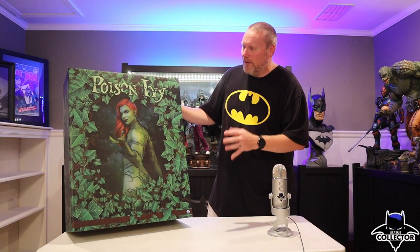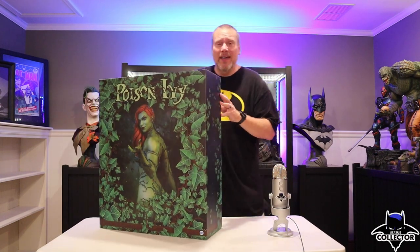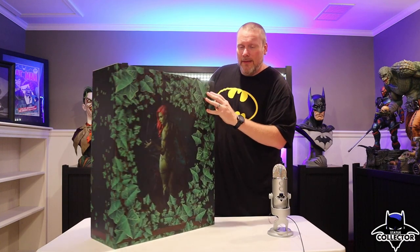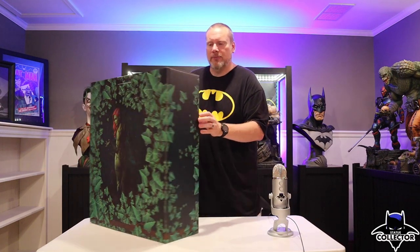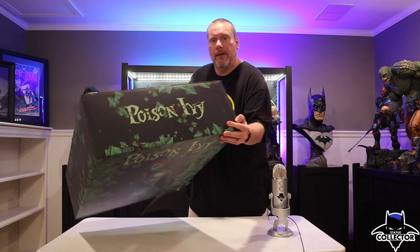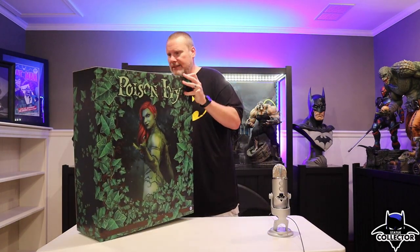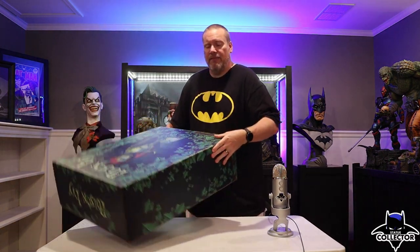I cannot wait to open her up, but I do want to share the box with you first, and this box is absolutely beautiful. I love the colors and I love that they have the statue on the front — I think it looks absolutely fantastic. As we spin it around, you can see the ivy right there, and then the other angle of the statue. And let's go one step further and show you the top of the box. Really nice. This one happens to be 515 out of 1500.